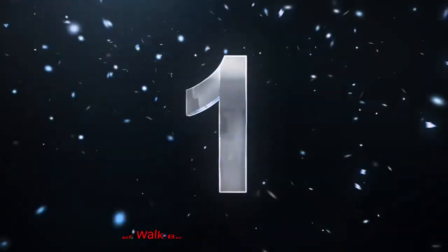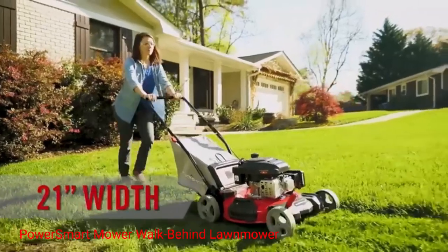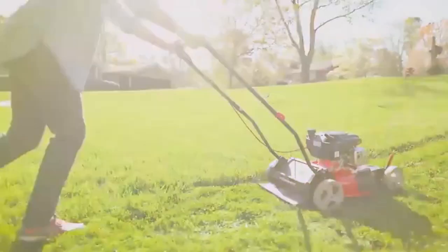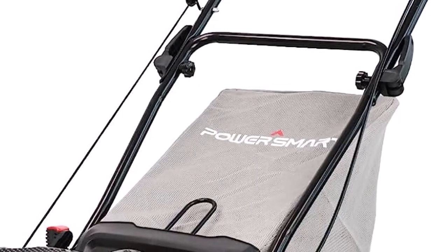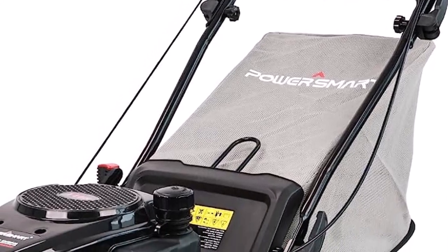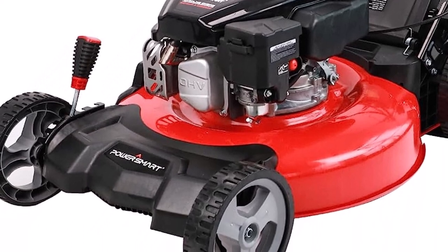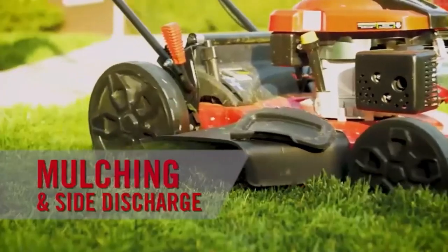Number 1: PowerSmart Mower Walk Behind Lawnmower. The PowerSmart Mower is a powerful and efficient gas lawnmower that delivers exceptional performance. With its 161cc gas engine, this mower packs enough power to tackle even the toughest grass. Whether you have a small yard or a large lawn, this mower is up to the task.